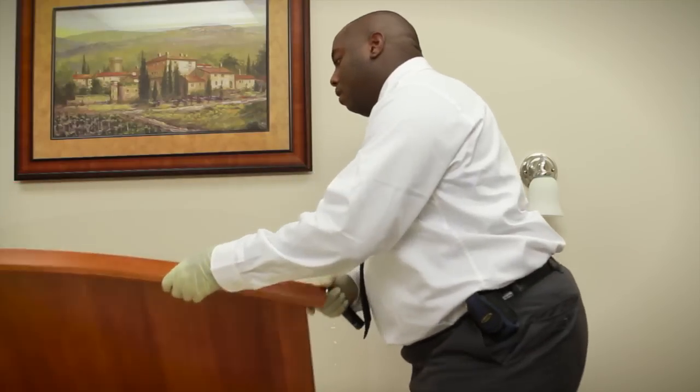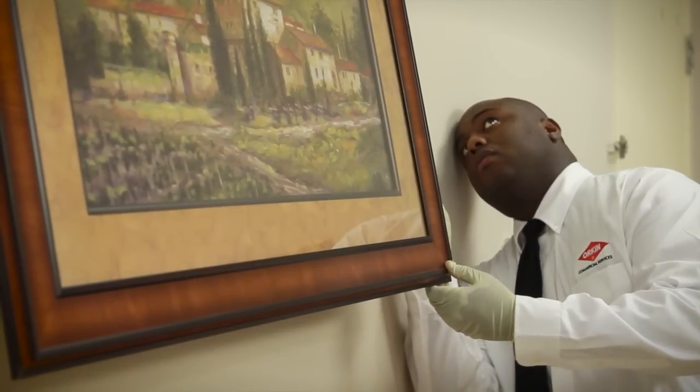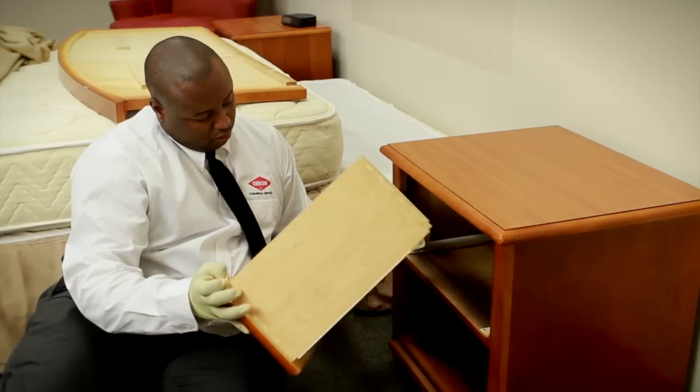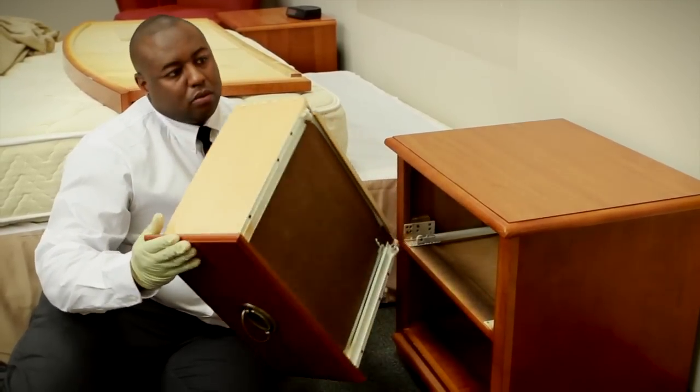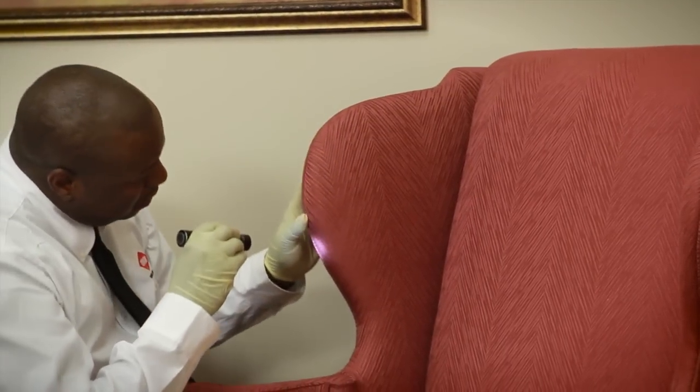The box spring will also be inspected for signs of the pest. It might be necessary to remove the headboard from the bed and examine it thoroughly, as well as any items hanging on the wall, as these areas can be hiding spots for bed bugs. The pest specialist will also inspect any furniture close to the bed, including bedside tables, clocks, and lamps, as well as chairs, chests of drawers, and desk areas.